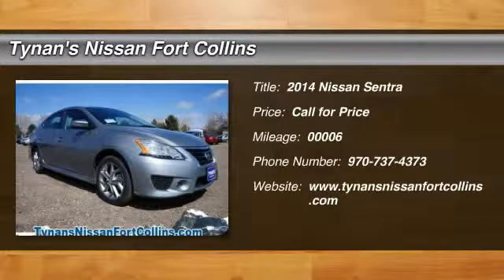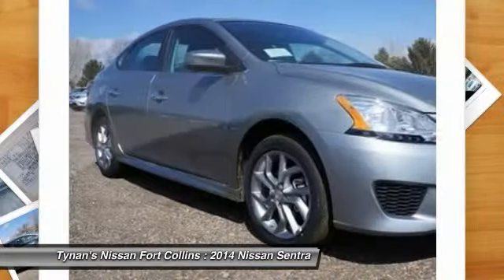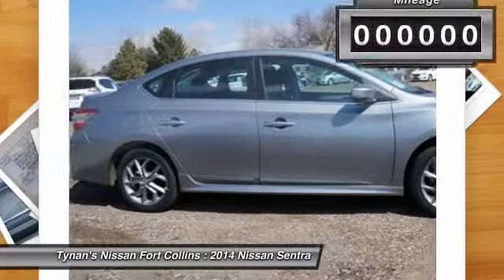The 2014 Sentra. With its spacious and versatile interior and stellar 34 miles per gallon fuel efficiency, the Nissan Sentra is the obvious choice for anyone who wants to enjoy a stylish and comfortable ride.